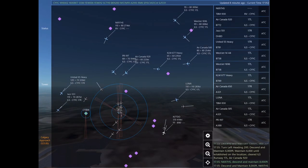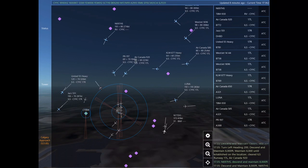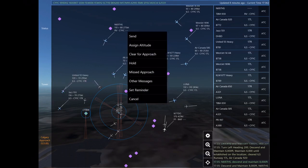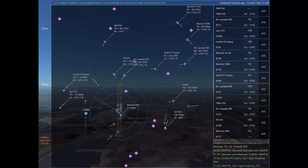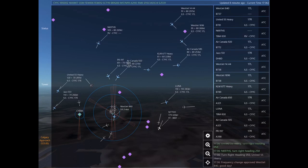Turn right heading 140, climb and maintain 7,000. Maintain 7,000 until established on the localizer. Cleared ILS Runway 17 right. Papa Romeo 197. Air Canada 920, turn left heading 200, descend and maintain 6,000. Maintain 6,000 until established on the localizer. Cleared ILS Runway 17 left approach. Descend and maintain 8,000.